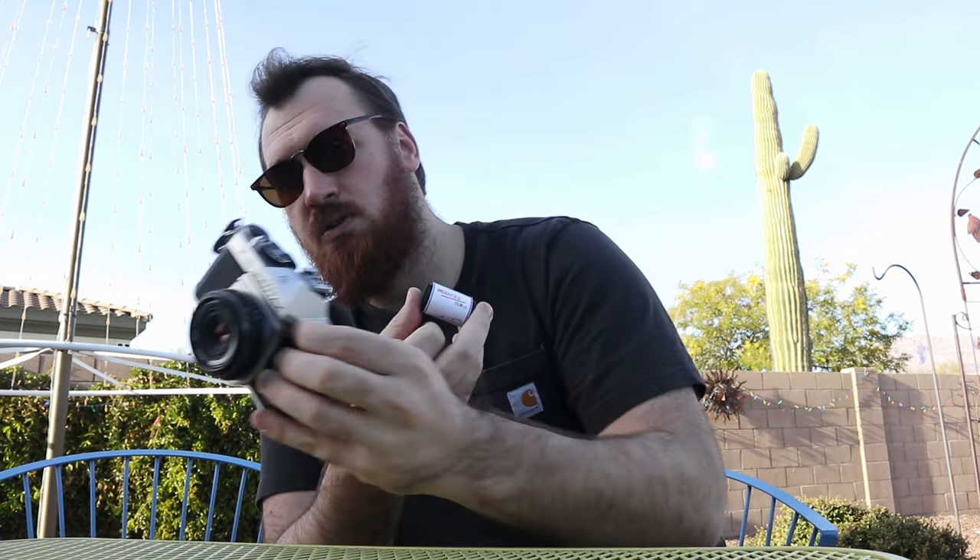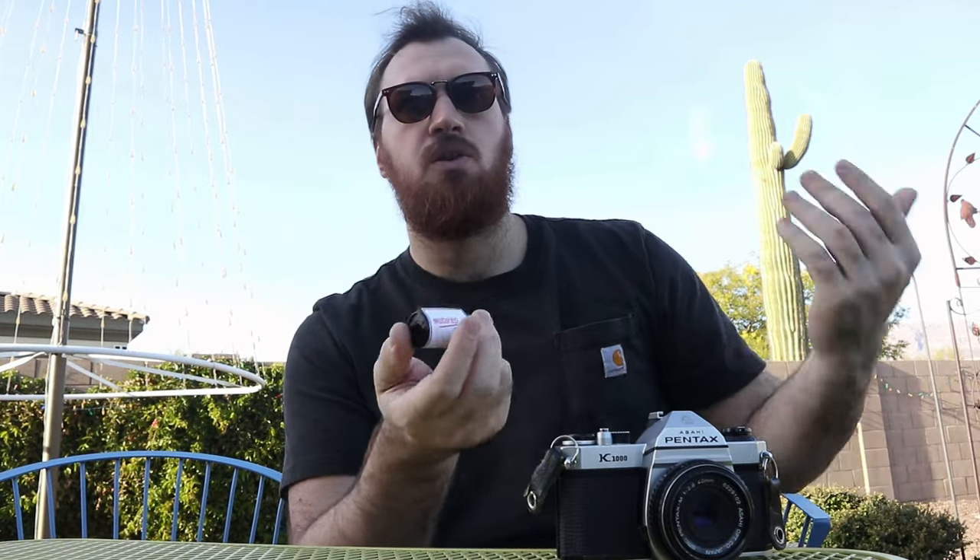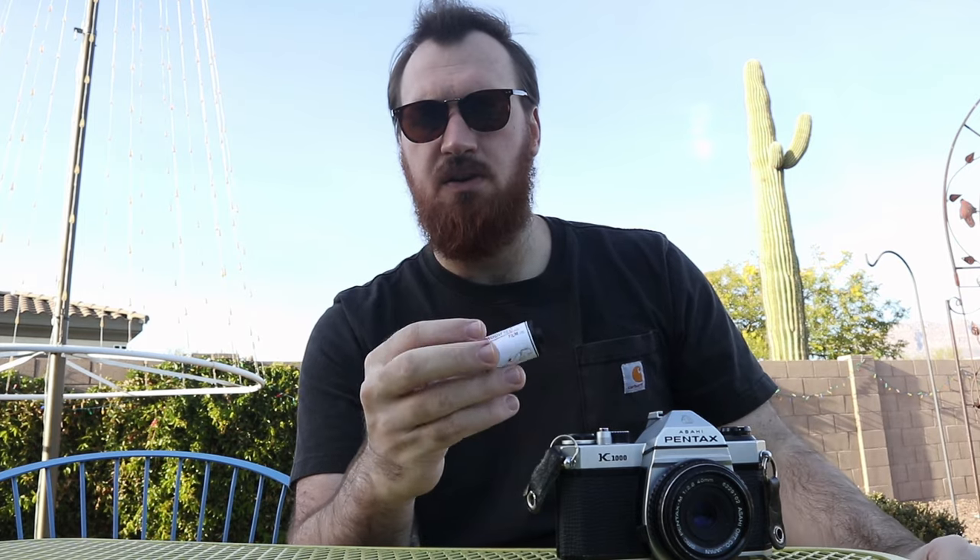Speaking of modified film, I have a roll of it here, and it's a beautiful bright sunny day. I'm planning on loading this up into my K1000 and giving it a rip for the rest of the day. According to the manufacturer, bright sunny days are going to be best to get the most out of the look. I'm hoping to take some shots around here — I've got that cactus right there I'll probably photograph. I'll link to their video down below if you want to check out this film — I definitely recommend it.